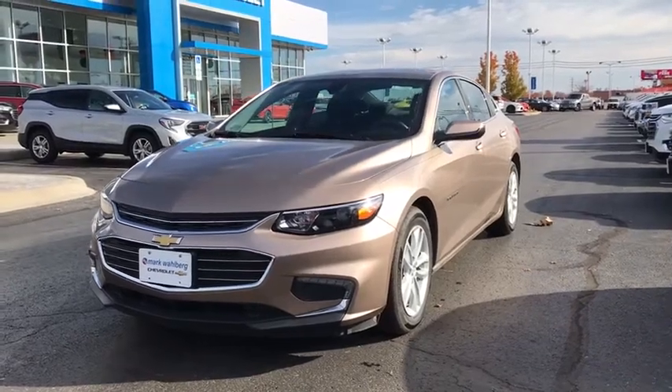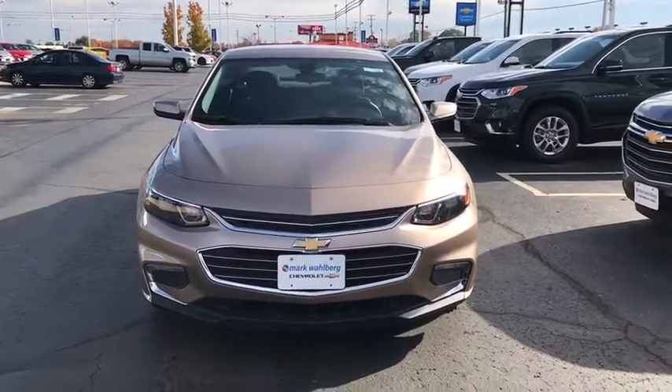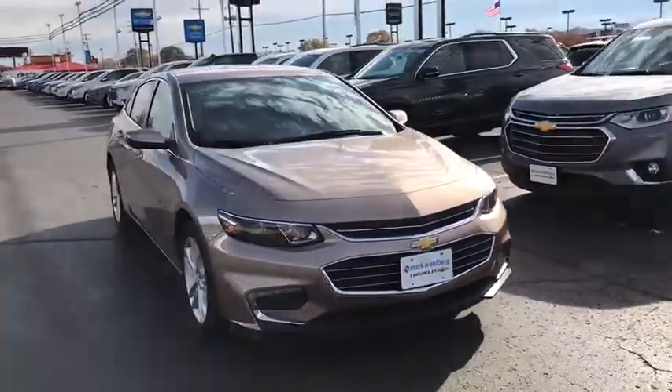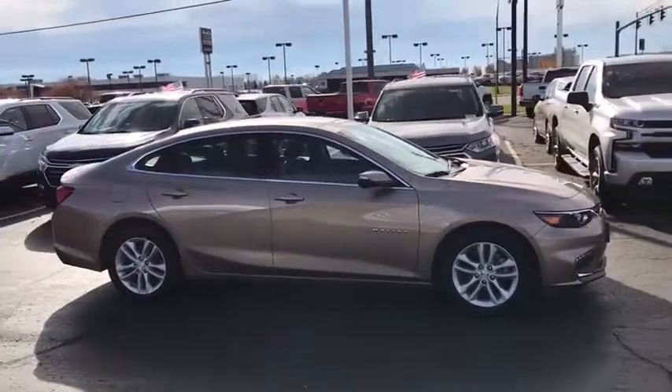The 2018 Chevrolet Malibu — a combination of performance and fuel economy. The Malibu is a great commuting car. This vehicle has less than 5,000 miles. Here are some of this vehicle's great options.